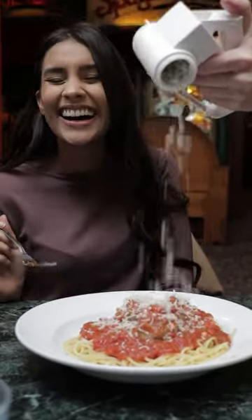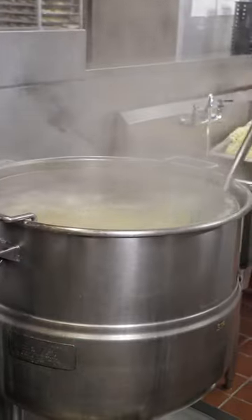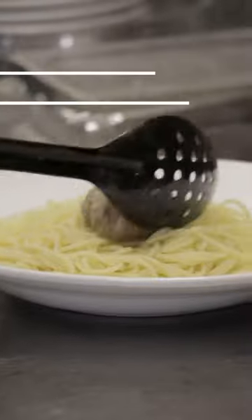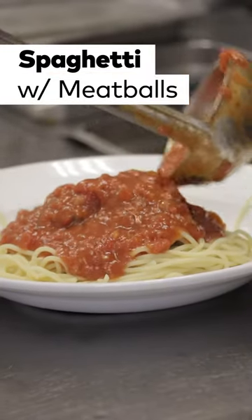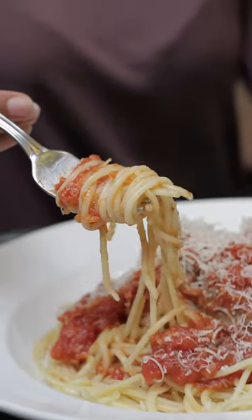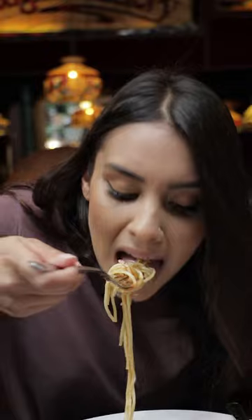There's no way you can come here without trying their spaghetti, because well, it is called the Old Spaghetti Factory. When they start prepping, they cook 20 pounds of pasta at a time and serve it with six different sauces to choose from. The most popular are their tomato sauces and their spicy meat sauce which has beef inside. If you're a little indecisive you can also get your spaghetti with half and half sauce.